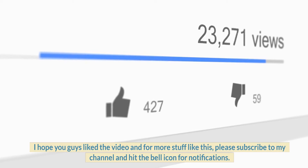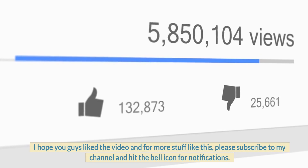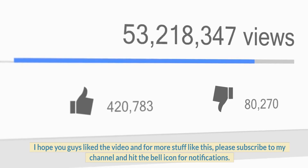I hope you guys liked the video. For more stuff like this, please subscribe to my channel and hit the bell icon for notifications. See you soon, goodbye.